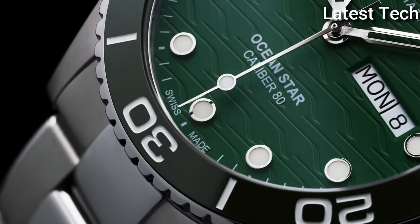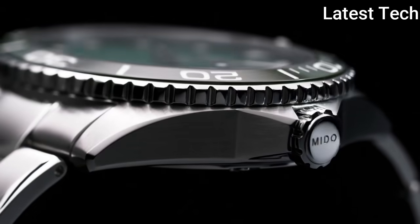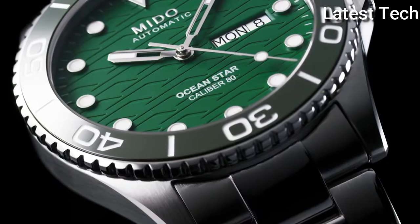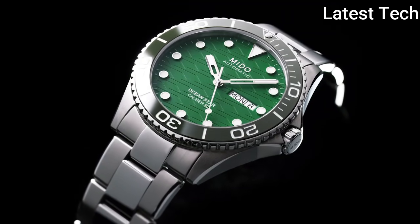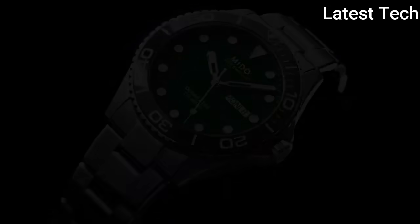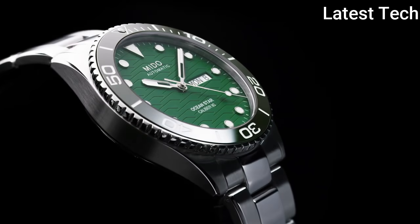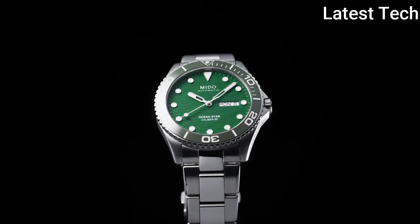Item specifics: display type — analog; case diameter — 42.5 mm; case thickness — 11.75 mm; band material — stainless steel; calendar — day/date; item weight — 6.6 oz; movement — mechanical hand wind; water resistant depth — 200 meters.